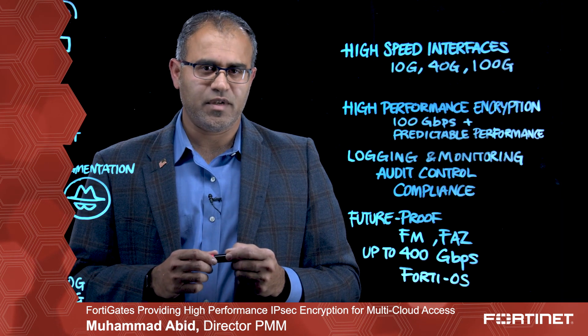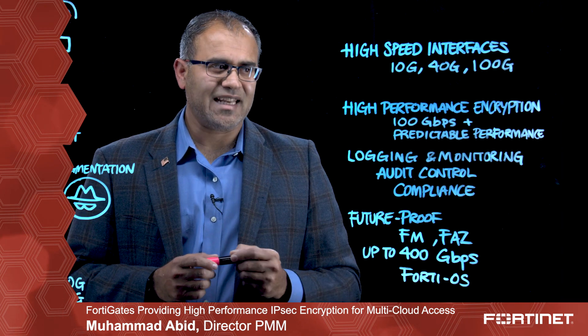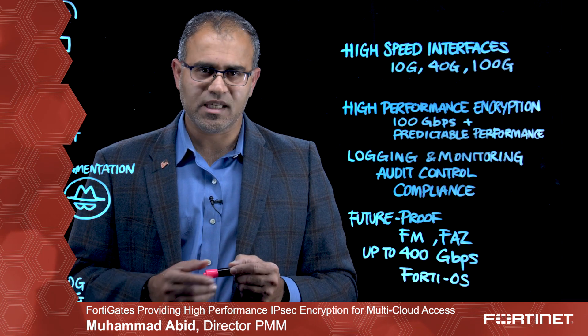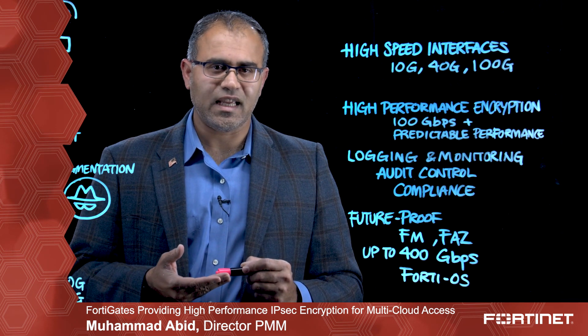The data has to be encrypted at bulk rate. What we are learning from these automakers is that it needs to support at least 100 gigabits per second of data with predictable performance. To provide audit control and compliance, the system has to support ease of management, single pane of glass, comprehensive logging, and auditing.